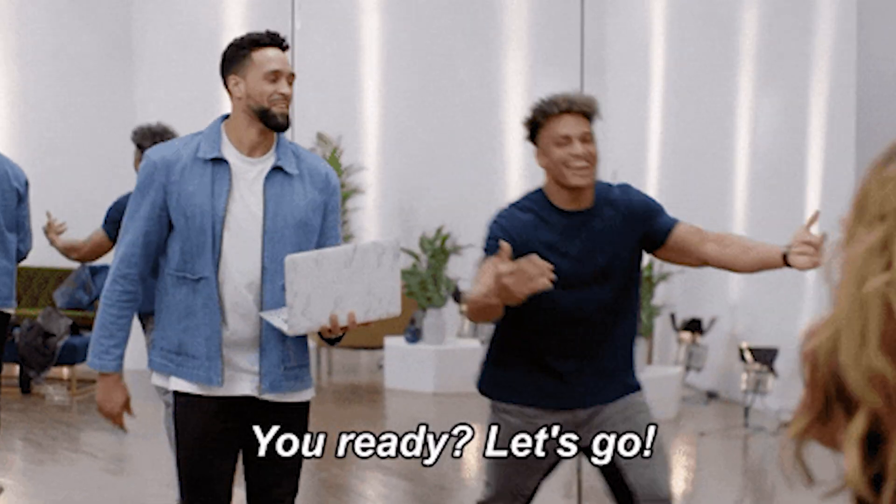But just before we take a closer look, make sure to subscribe to AppSumo's YouTube channel so you stay up to date with all of our best offers. All right, let's go!